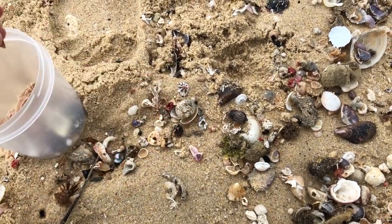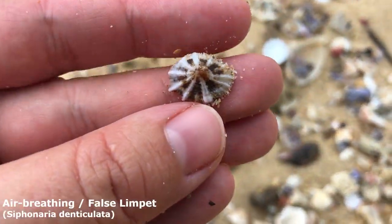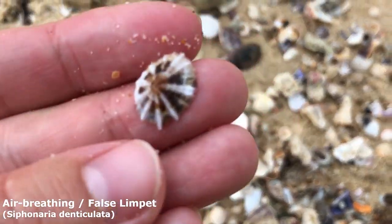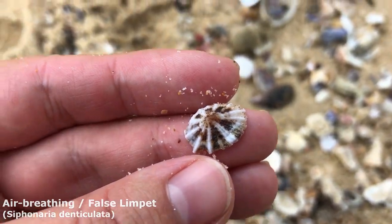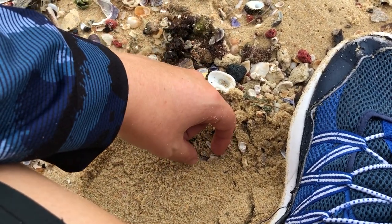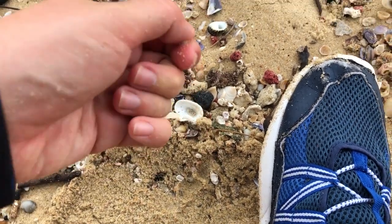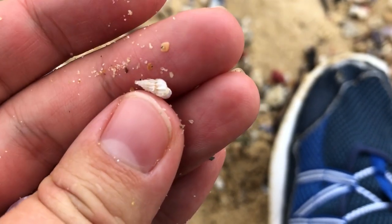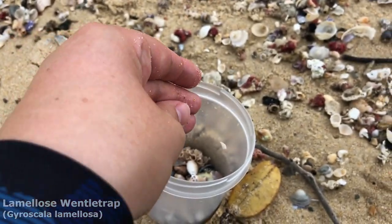Just picking up a bunch of random pheasant shells to throw in my little bucket. Got myself a little air-breathing limpet — very very cool. I always thought of it as a spiderweb limpet until I knew its name. I was just about to move my foot into position and I noticed this one, and there's a wentletrap right next to it too! Wentletraps everywhere today — is this number three or four? Yep, got another little wentletrap, I'll put him in the bucket.